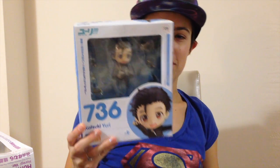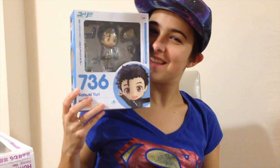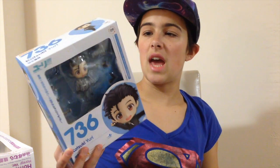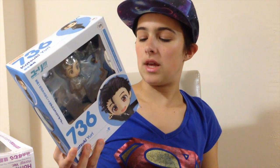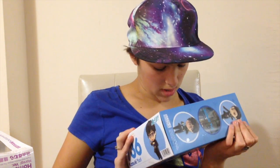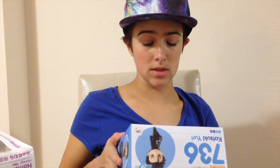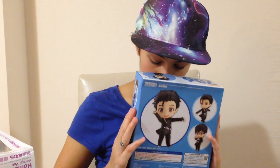And finally, I got Yuri Katsuki from Yuri on Ice, and he already looks beautiful. His box was also smushed a bit, but I chose low-grade shipping and I'm more in it for the figure. I still have the box and it's just a little smushed, but I am so excited to open him and review him for y'all. He's absolutely precious and I can't wait — his little face!